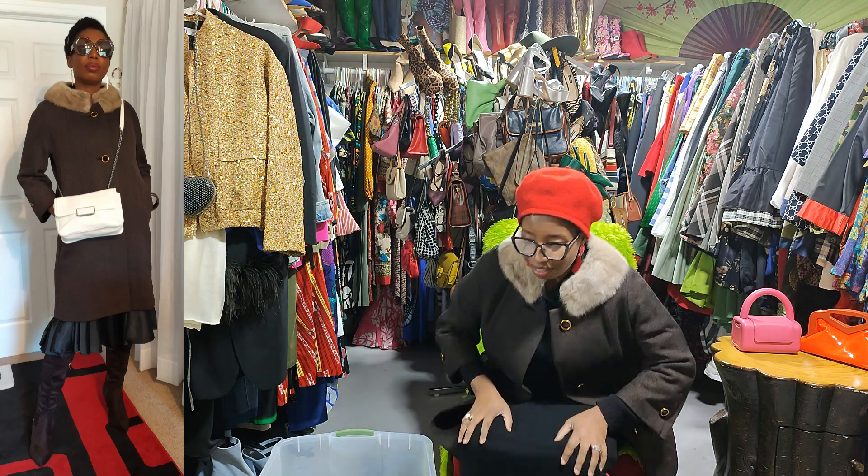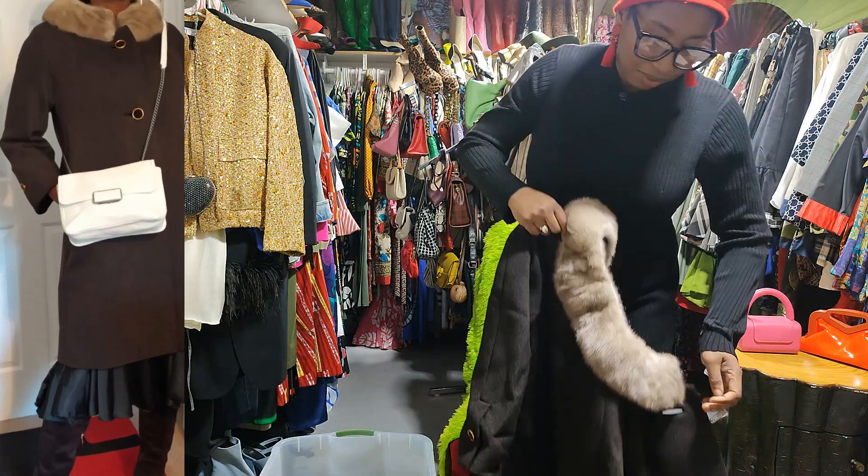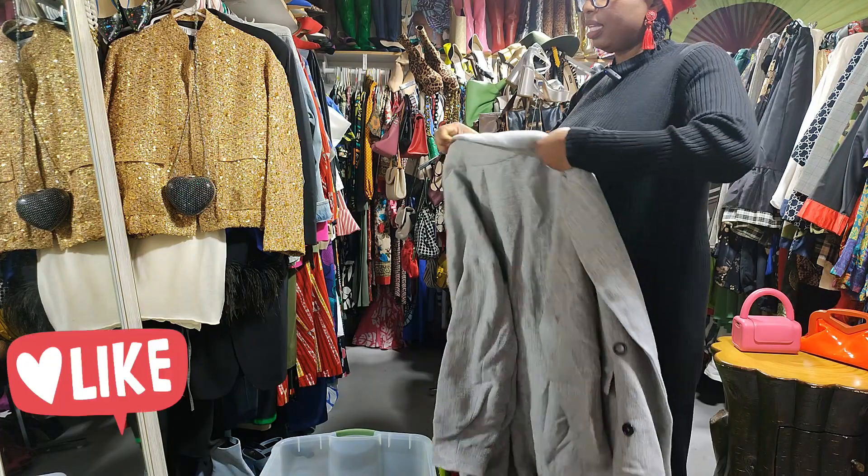Yes, yes, yes — love it! That's definitely a keep. And this deep brown — it's not going anywhere. This is Zara too.